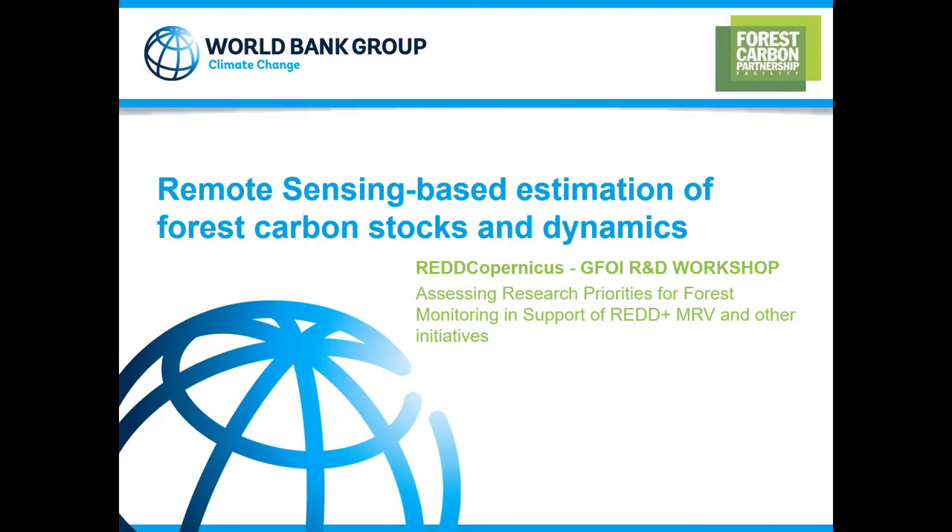Good morning, everybody. My name is Andres Espejo. I am a senior carbon finance specialist working for the World Bank. I'm going to present on remote sensing-based estimation of forest carbon stocks and dynamics.